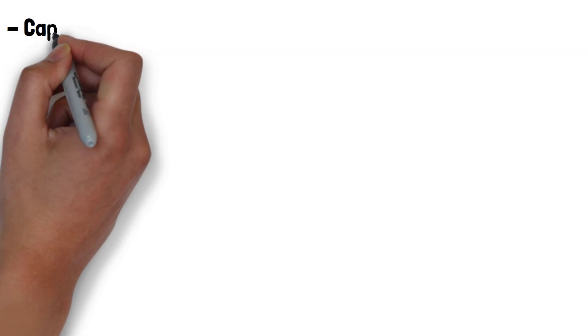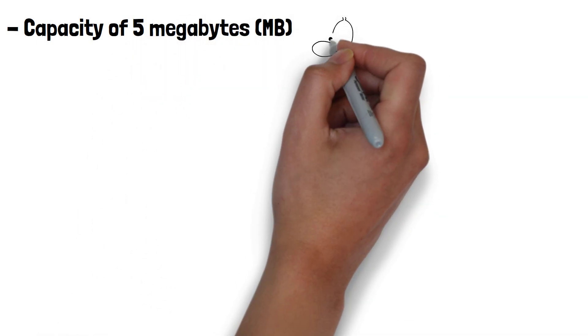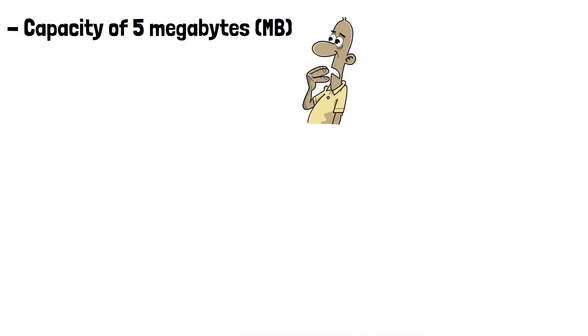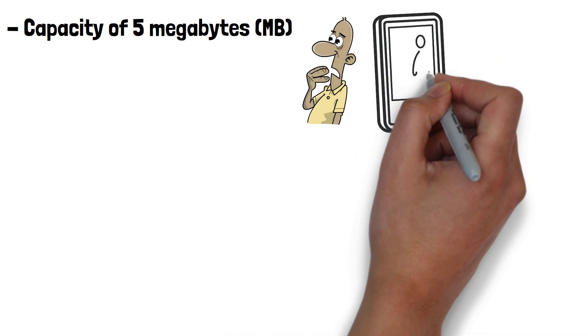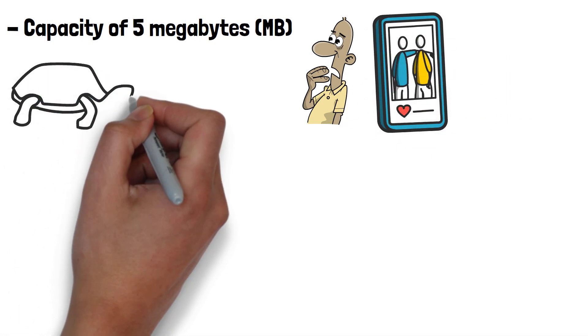The hard drive had a capacity of 5 megabytes — a significant amount at the time, but very small compared to modern hard drives. For perspective, 5 megabytes is roughly the equivalent to the size of one high-resolution photo today.